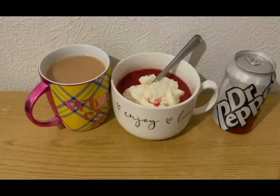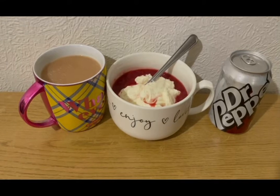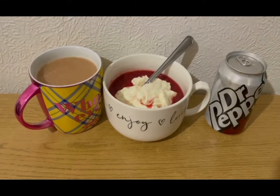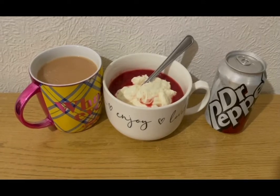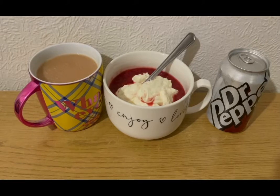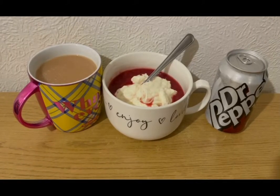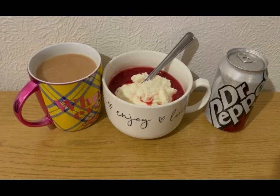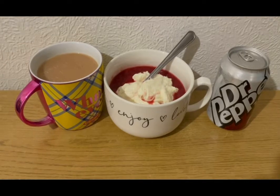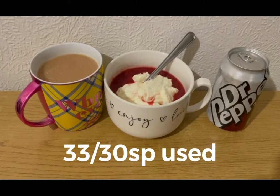These are my evening snacks tonight for three SmartPoints. I've got a Dr Pepper Zero for zero points, a cup of tea with 35 mils of Alpro best of both milk. It was a toss-up between stewed plums and jelly today but I really fancied stewed plums — they are zero SmartPoints. I've got an Aldi vanilla protein pot for three points. I'm ending the day on 33 of 30 SmartPoints.